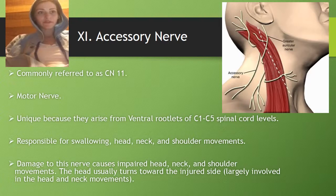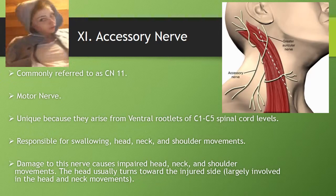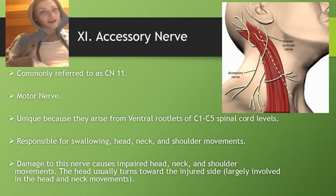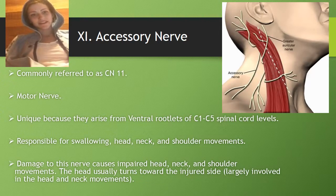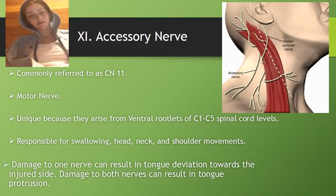The accessory nerve is a motor nerve. It's unique because it arises from the ventral rootlets of C1 through C5 spinal cord levels. It's responsible for swallowing, and head, neck, and shoulder movements. Damage to this nerve causes impaired head, neck, and shoulder movements, and the head usually turns toward the injured side.